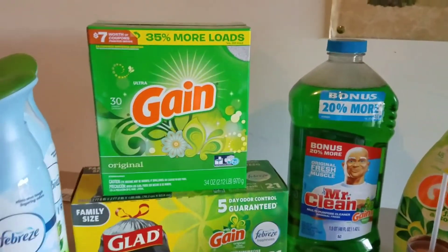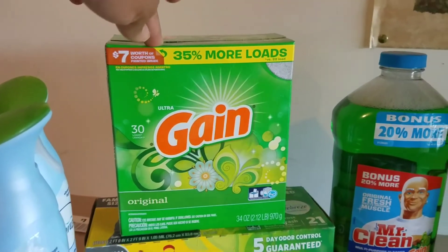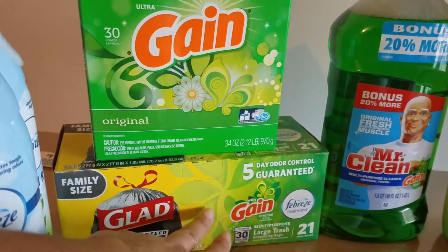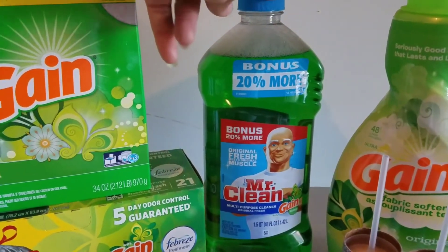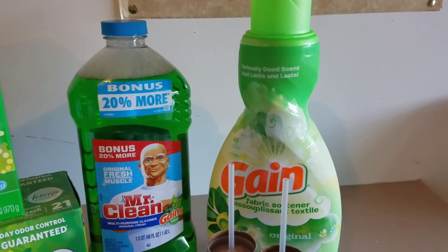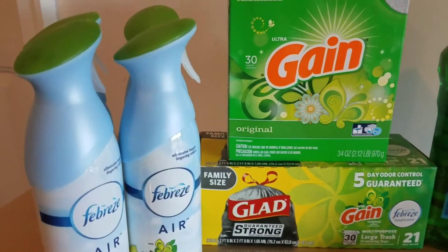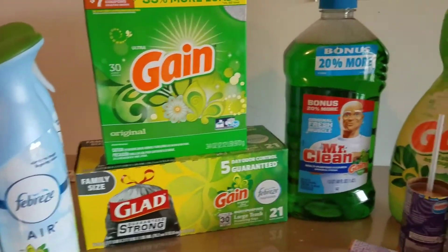I picked up the Gain powder — this was $4.75, and there's a $2 digital for that. The Glad trash bags with Gain are $6 on sale and we had a $1 digital. The Mr. Clean is $2.50 with a $1 digital. The Gain fabric softener is $3.95 with a $2 digital. The Febreze is $3 a piece and we have a $3 off of two digital. I ended up using a $3 off two paper coupon for the extra two, and that's the only paper coupon I used.